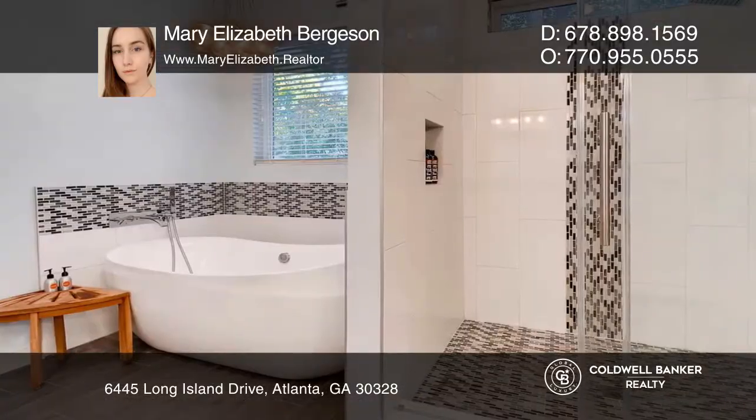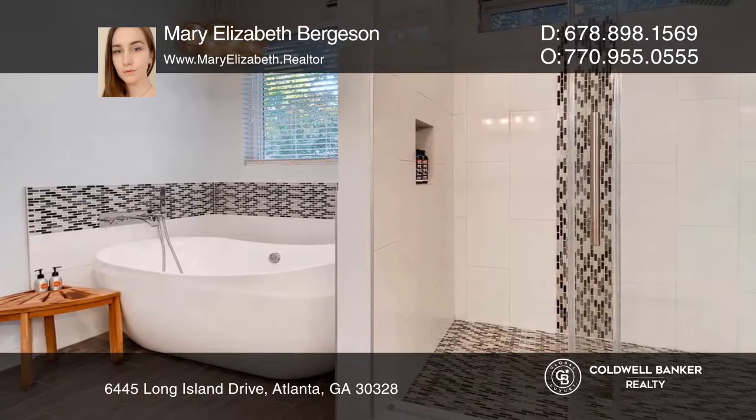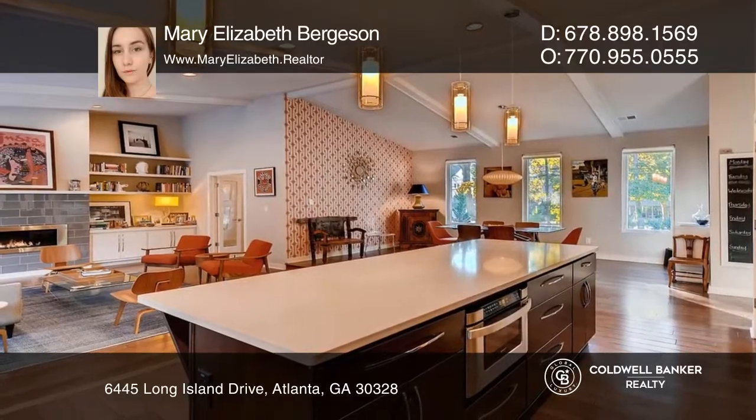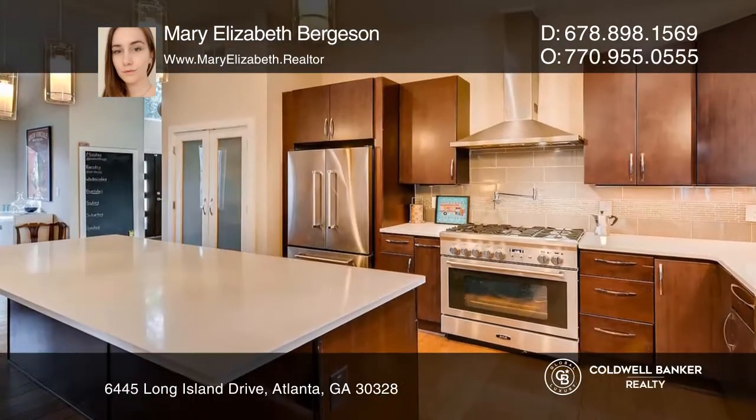In the living room you'll find 10-foot vaulted ceilings and a recessed fireplace. In the kitchen are stainless steel appliances, a gas stove with pot filler, farmhouse sink, and soft-close drawers.